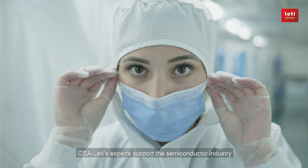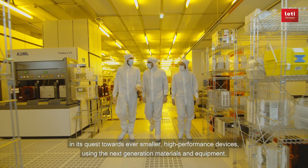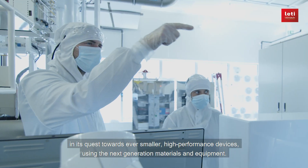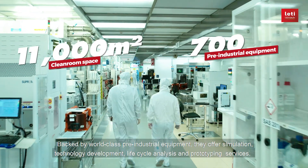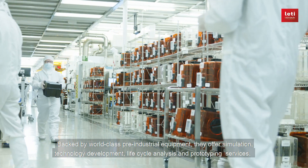CEA Leti's experts support the semiconductor industry in its quest towards ever-smaller, high-performance devices using next-generation materials and equipment. Backed by world-class pre-industrial equipment, they offer simulation, technology development, lifecycle analysis, and prototyping services.